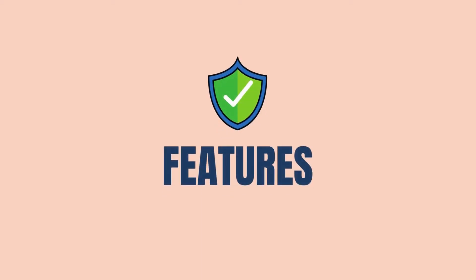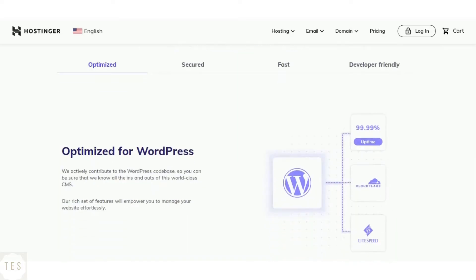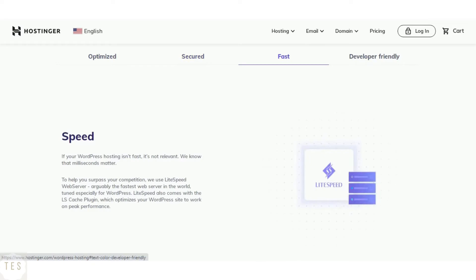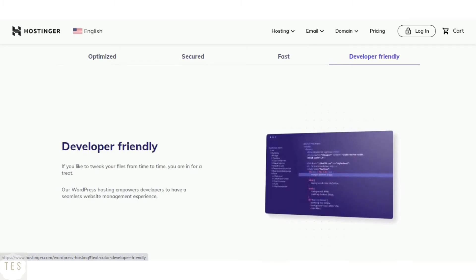Now let us have a look at the features offered by each host. The higher-level hosting plans of Hostinger include free backups. With the entry-level plan you can take your own backups. It also offers a free SSL certificate in all hosting plans, which helps your site load securely. Apart from these, it also regularly monitors online threats and flaws.